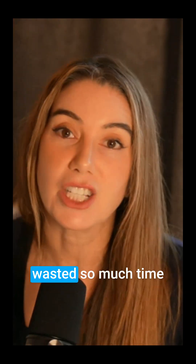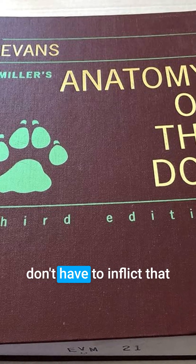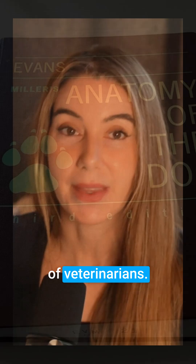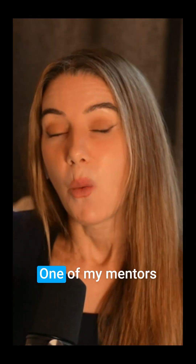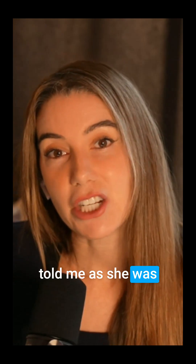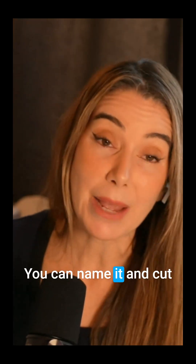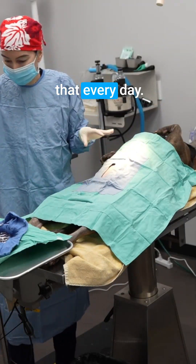Fellow veterinarians, you wasted so much time in anatomy lab, and we don't have to inflict that on the next generation of veterinarians. I teach surgery to veterinarians and veterinary students. One of my mentors told me, as she was helping me through my first limb amputation, 'you can name it and cut it, or you can just cut it.' And I think about that every day.